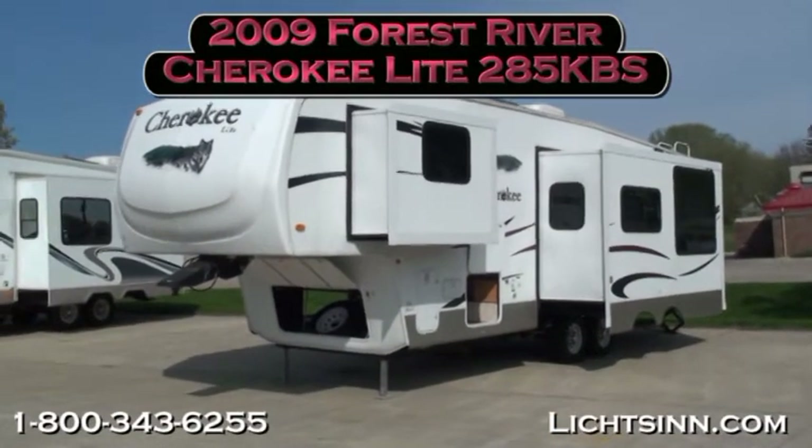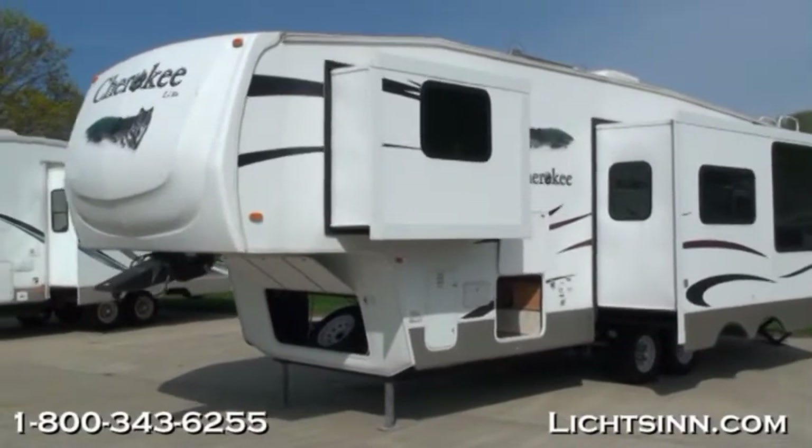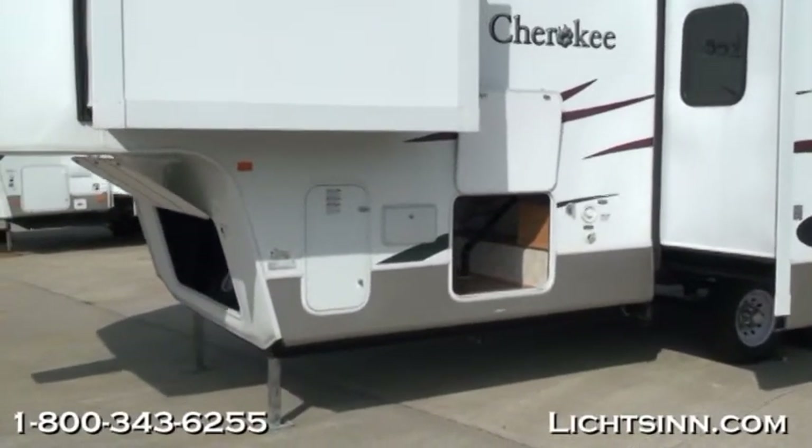This was a one-owner trade that came from Missouri that has had no pets or smoking in the coach. It is certified, giving you a 60-day certification on all of the primary operating components of the RV.